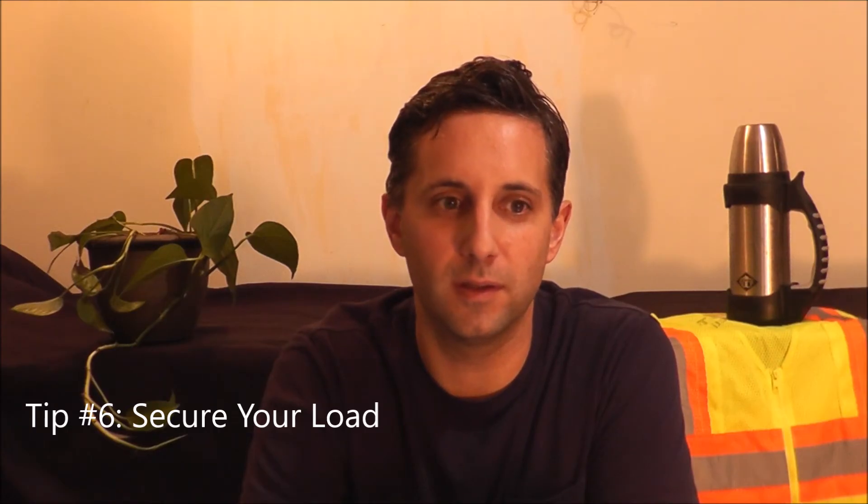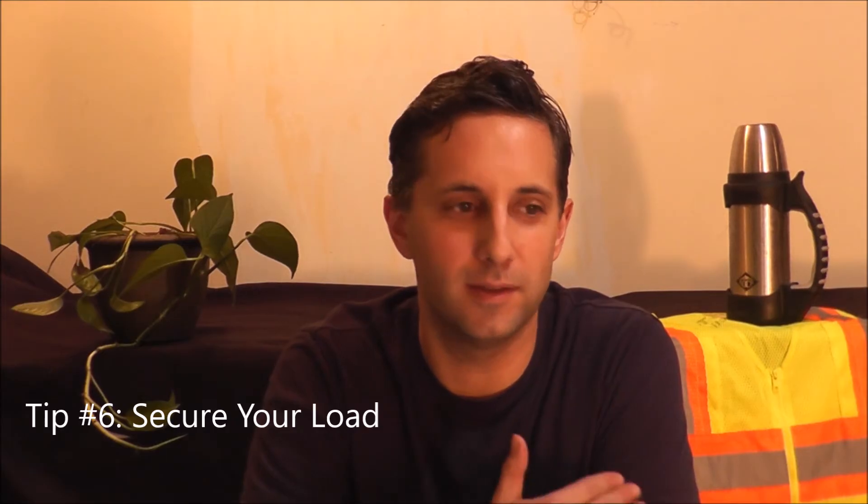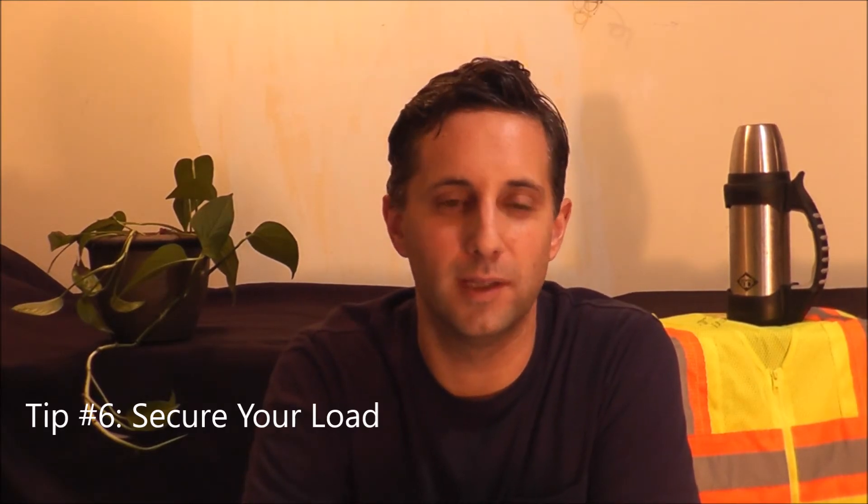Tip number six: make sure your load is secure. This is the most common thing everyday movers neglect — they just don't secure their cargo. Truck drivers do this all the time, and you really need to take the time to do it correctly. Use tie-downs, use rope, going from one side of the box to the other and tying things down — if you don't, things will move around and break.